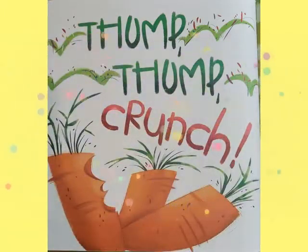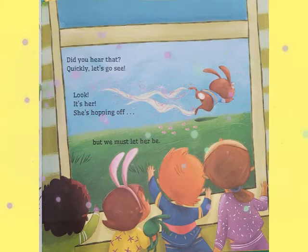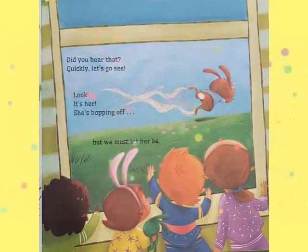Then thump, thump, crunch. Did you hear that? Quickly, let's go see. Look, it's her. She's hopping off, but we must let her be.